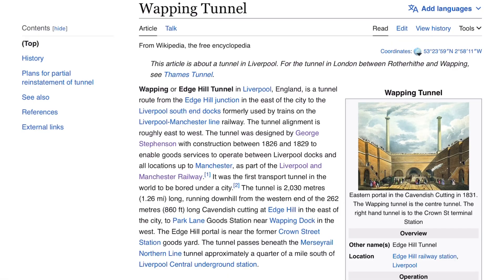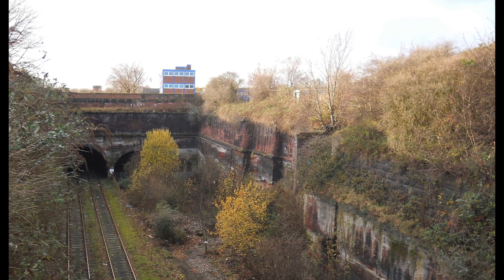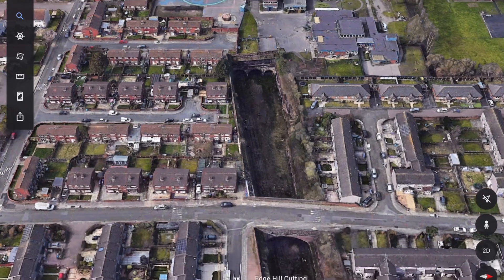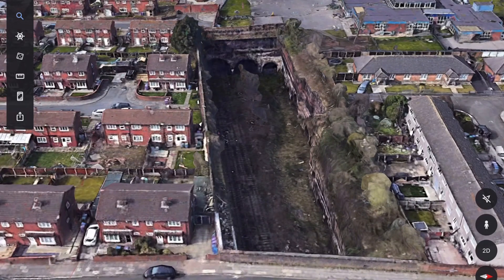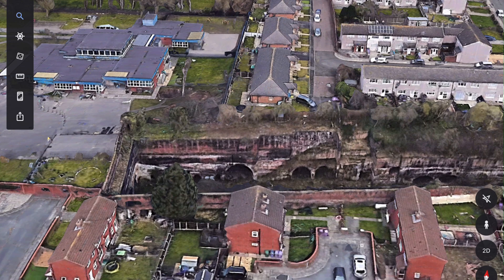After Olive Mount, we have Wapping or Edge Hill Tunnel, also known as Edge Hill Cutting. This is a stop before Liverpool. What's really curious is that it was built before the line. Wapping Tunnel was constructed between 1826 and 1829 by George Stephenson and was the first transport tunnel in the world to be bored under a city. I had a look on Google Earth and found more interesting tunnels supporting all of these houses — absolutely insane.